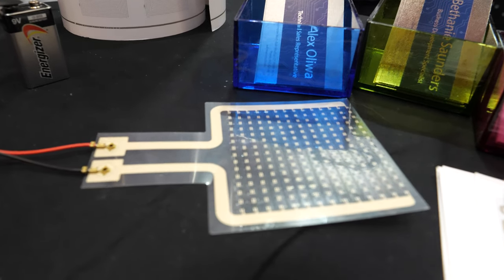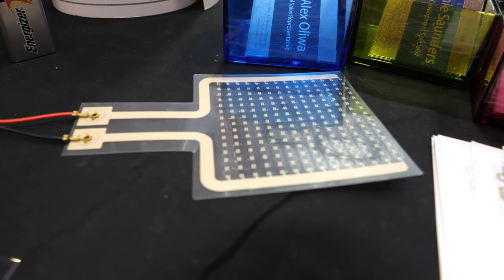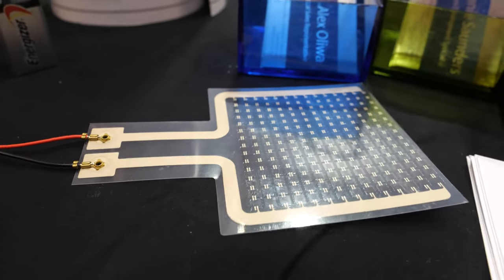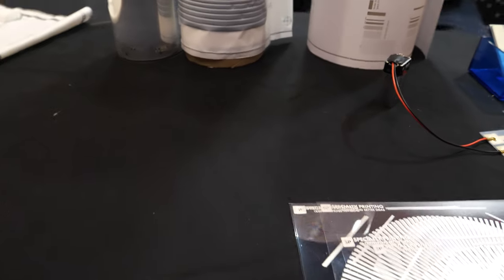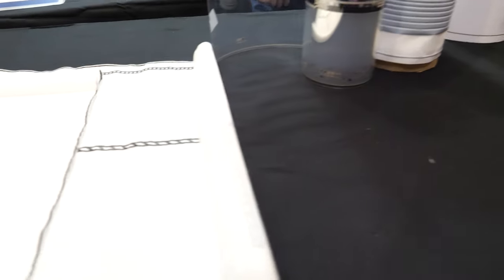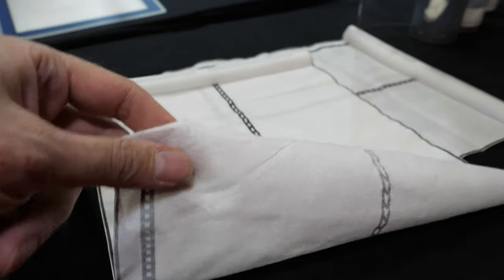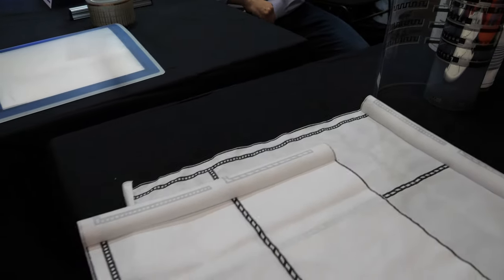That is a printed heater using PTC materials provided by Henkel. It's a self-regulated heater that regulates its temperature at 65 degrees Celsius using a 9-volt battery. And that is a non-woven fabric with a moisture sensor printed on top of it, so we also work with fabric materials as well.